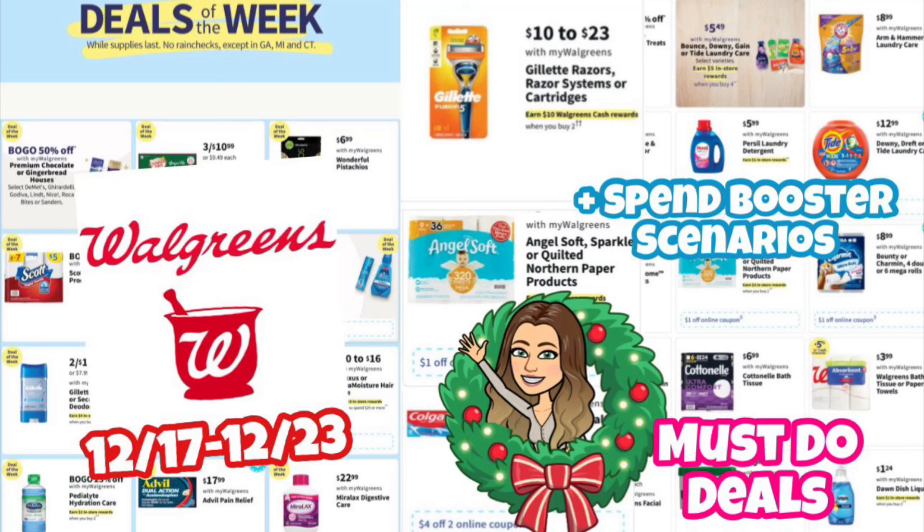Hi guys, welcome back to my channel Couponing with Kayla. We're about to look at the Walgreens must-do deals for December 17th through the 23rd. Are you guys ready for Christmas? I'm almost ready but getting there. Don't forget in my Walgreens haul posted on Sunday, I'm doing a giveaway — the winner will be announced on Sunday in my haul video.